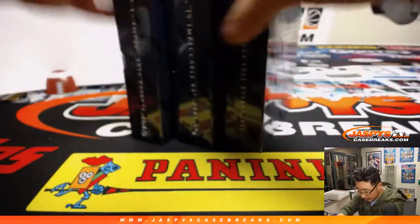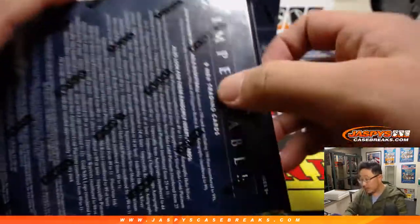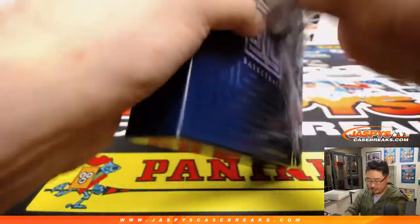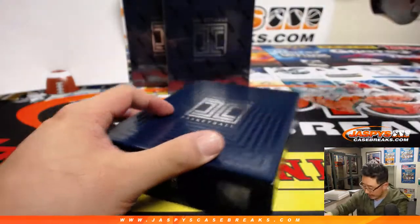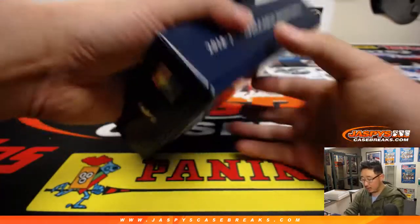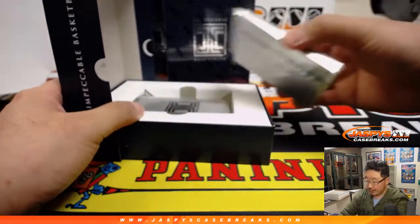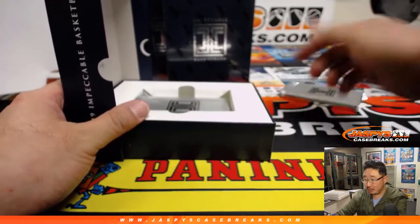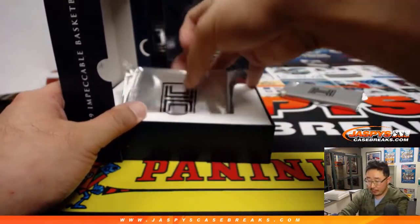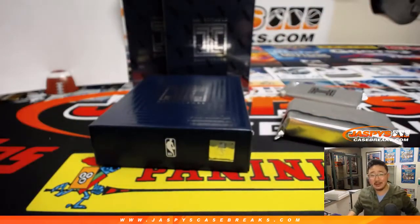We've got navy blue boxes this year — Impeccable Basketball. Nine cards per box. A lot of nice stuff in here too. Everyone's familiar with Impeccable, right? There's been Impeccable Basketball the last couple years, Impeccable Football, always popular. No Impeccable Baseball though. That's the metal card. In all the years we've done Impeccable Football and Basketball, I've yet to pull a gold piece out of there, believe it or not.